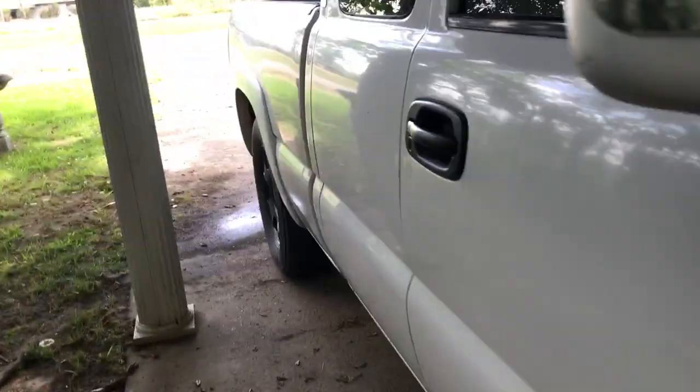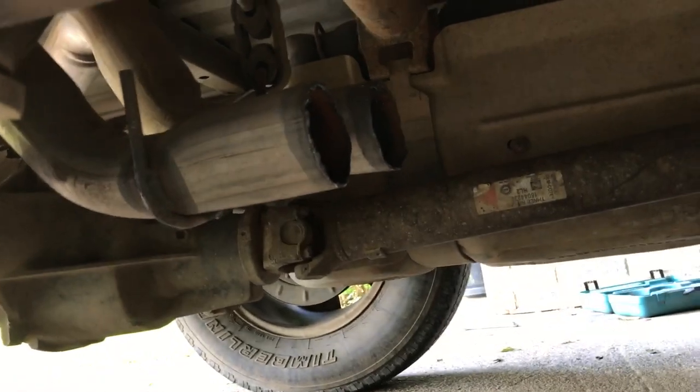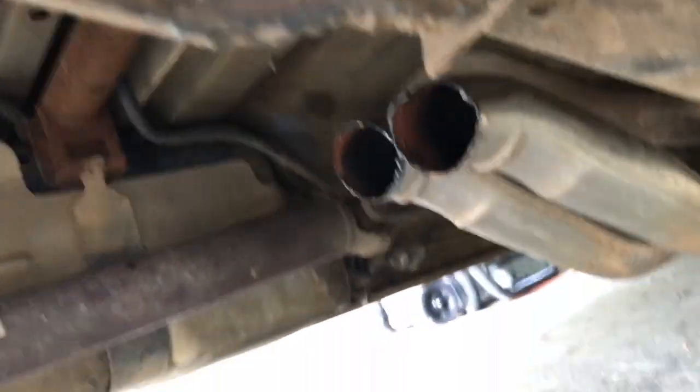I'll share what the exhaust sounds like and what it looks like — it's not connected to the back. The back pipes are disconnected. So that's what we're dealing with. It's probably going to be like that for a while.